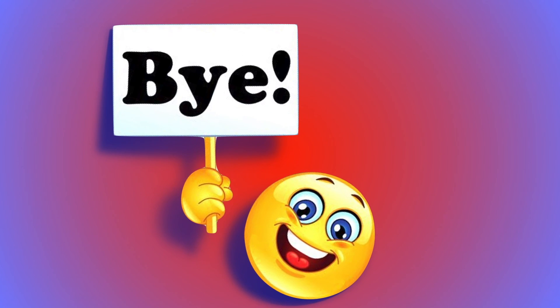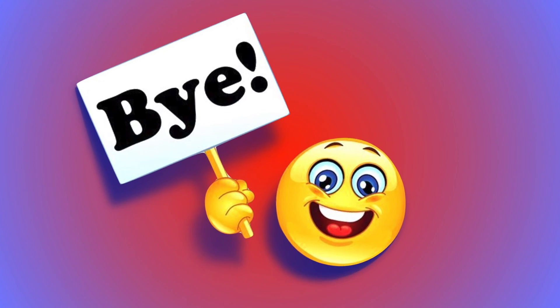Hope you had fun learning with me. Thank you for watching. Don't forget to subscribe to BNA Kids Land for upcoming lessons. See you next time. Bye-bye!